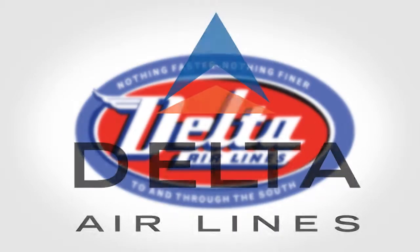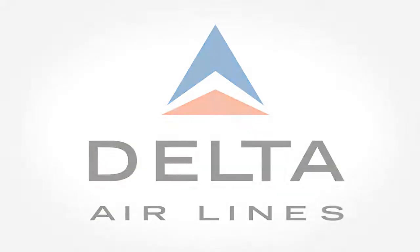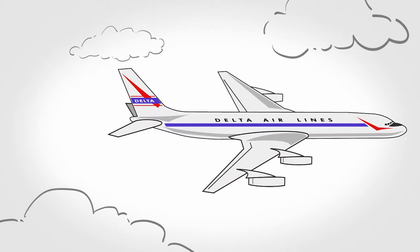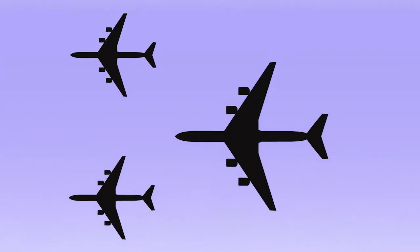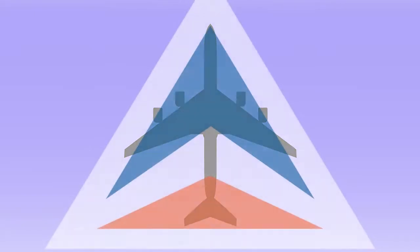It wasn't until 1959 that what Delta people have come to know as the widget was unveiled. It's not by coincidence that the inside of the triangle looked like the wings and tail of a plane flying overhead. In fact, each element was said to have a special significance — the triangle points up to the sky where we fly.